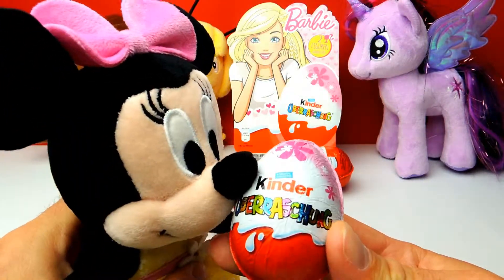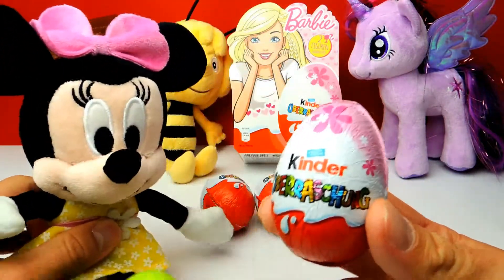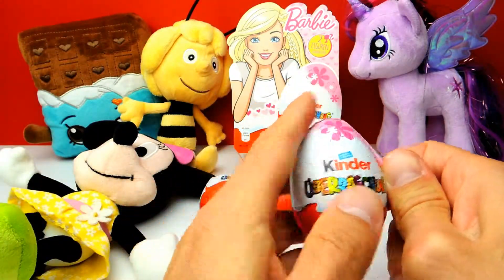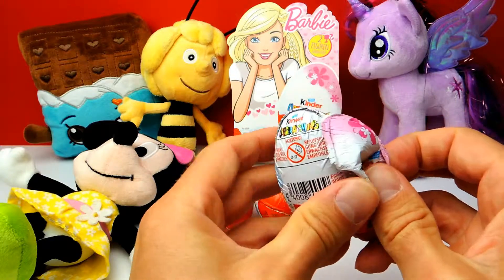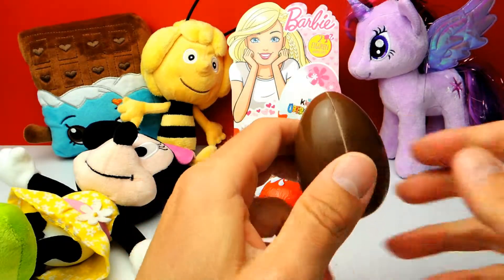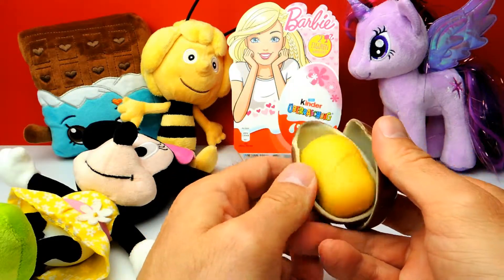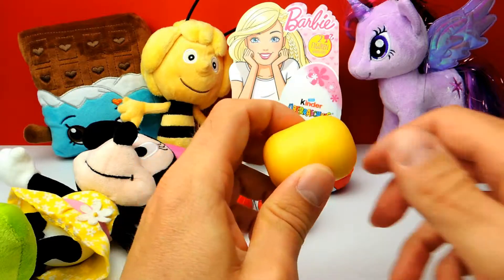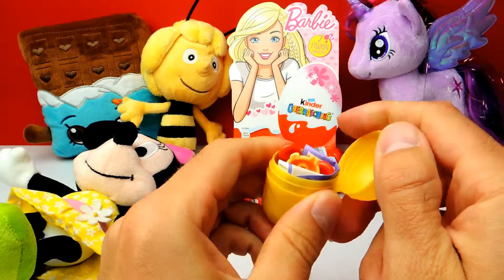You probably noticed that we are not alone today — we have a little help from my assistant Minnie Mouse! Let's say hello to Minnie Mouse, and together we will open the first surprise egg right now. Wish me luck that we find our first Barbie inside!